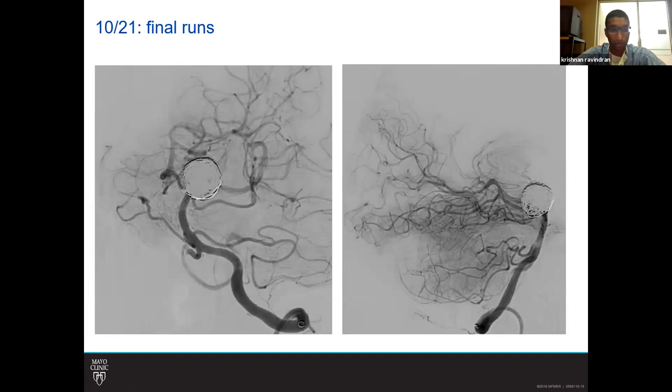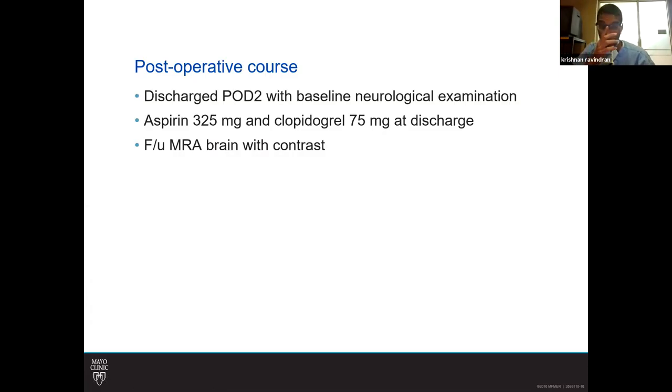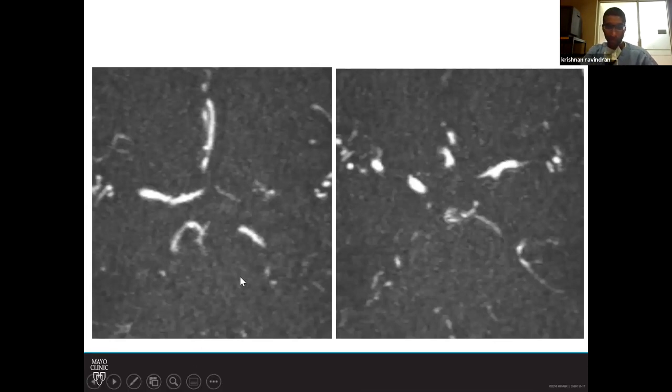The final runs show a very trace residual at the neck but otherwise a satisfactory result for overall exclusion of the aneurysm angiographically. Immediately postoperatively the patient did well; she was discharged postoperative day two after an ICU overnight stay with no new neurological deficits, continued on aspirin 325mg and Plavix 75mg. She did represent to the emergency department with headache on postoperative day five, and an MRA was obtained showing the coil mass with a small residual neck filling, but no new changes. She was subsequently discharged with follow-up with Dr. Miller.